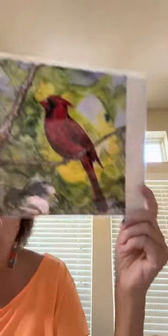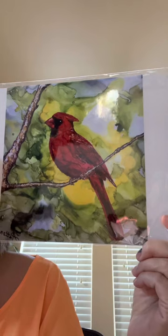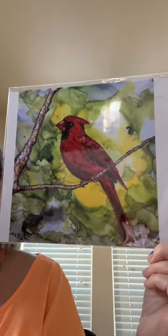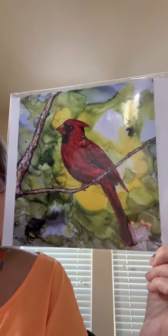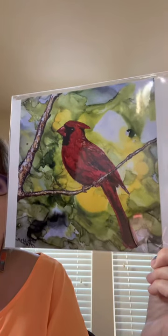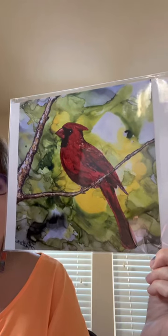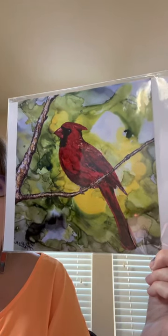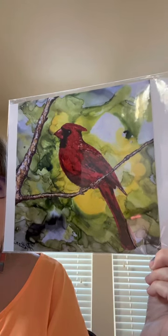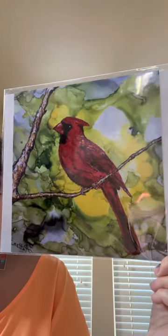Last but not least, one of my favorite birds in the world — the cardinal. This one was created several years ago and I call it 'Cheer,' because when they sing their song it sounds like 'cheer, cheer, cheer.' They say if you see a cardinal visiting, that's a loved one visiting from heaven. My mom passed away, and every time I see a cardinal, I think of her. I hope you enjoyed.